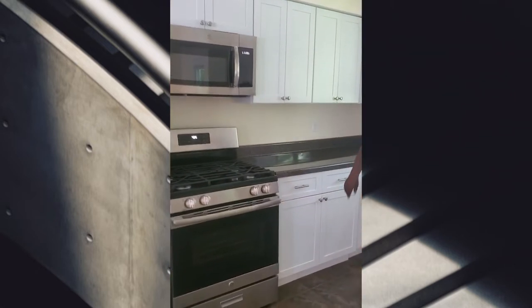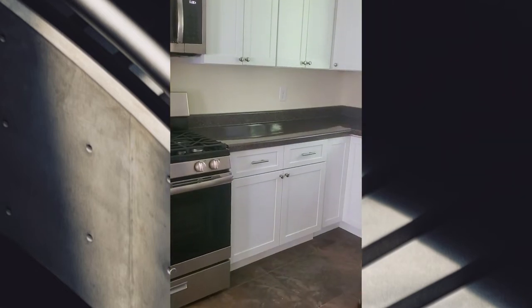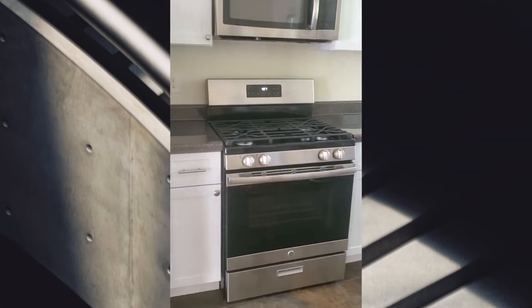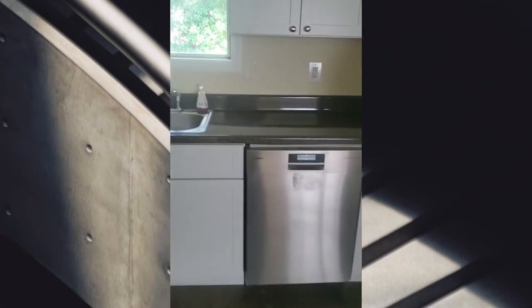That was cute, needs a little oil, but that's okay. Yeah, stove, refrigerator, dishwasher, sink.